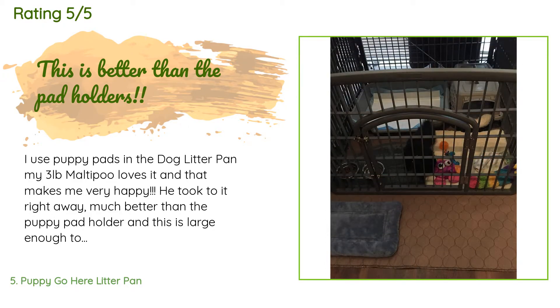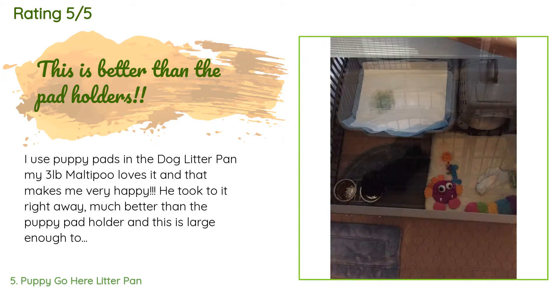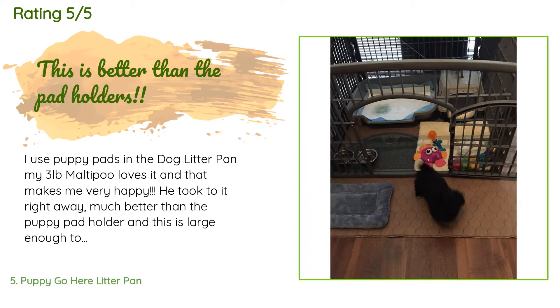A customer said: I use puppy pads in the dog litter pan. My three-pound Maltipoo loves it and that makes me very happy. He took to it right away — much better than the puppy pad holder. This is large enough to get maximum coverage and use out of a 22 by 22 puppy pad. I have it inside his 4-panel pen along with his crate. He now does not have to wake me up during the night to go potty — I just change his pad out.